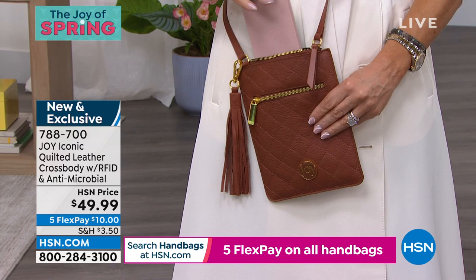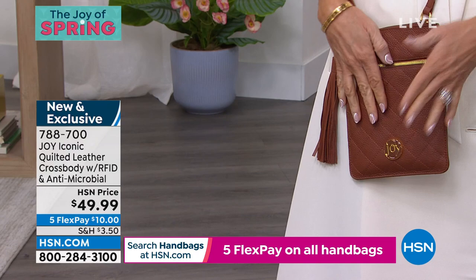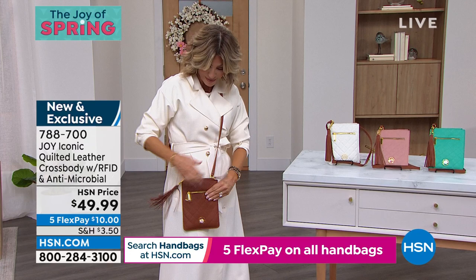There is nothing like this out there. Look at that gorgeous cognac. I just put my own phone in here — I'm going to take stuff out of my bag and put it in this one just to show it holds my phone. Glasses and two tubes of lipstick — and some money. That's all you need, ladies.